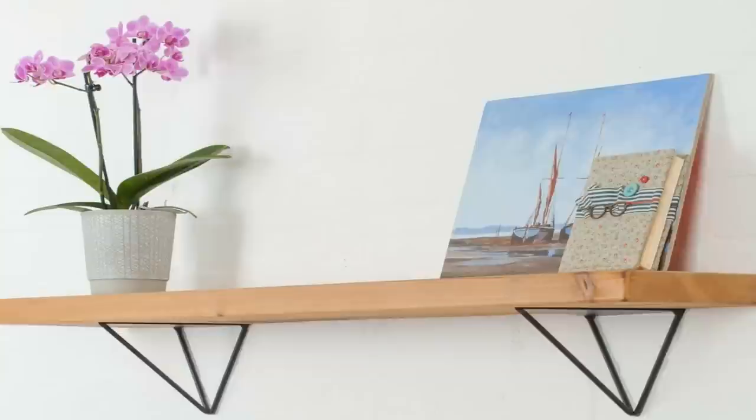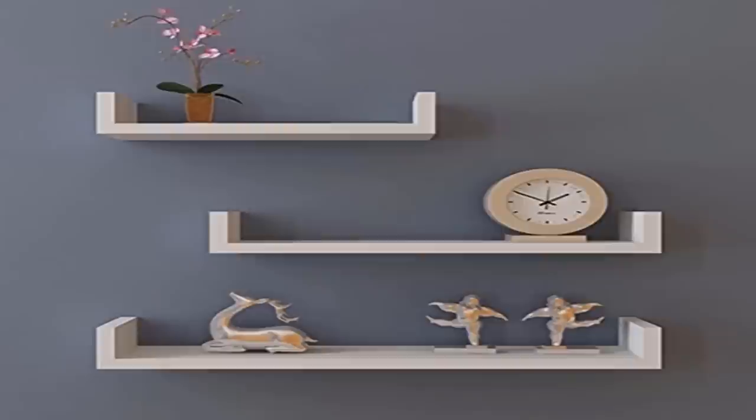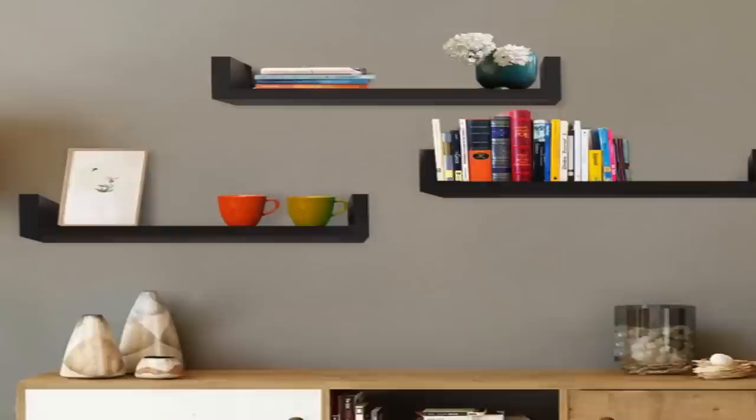Number fifteen: bedtime can be a battle for any parent, but having a set routine can help make the process a little bit smoother. One way to help with that tricky bedtime routine is to install floating bookshelf ledges in your child's bedroom. That way, you'll always know exactly where their favorite bedtime story is. If they happen to throw a tantrum, you can quickly grab the book and settle them down.